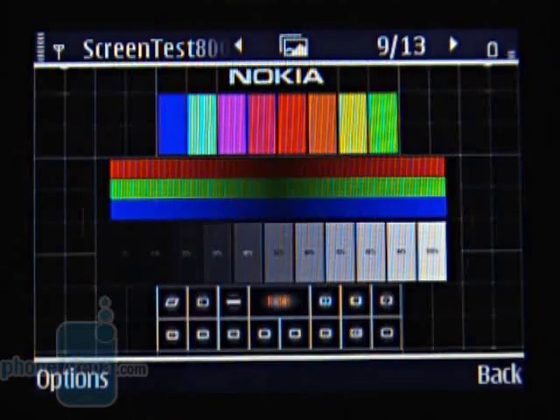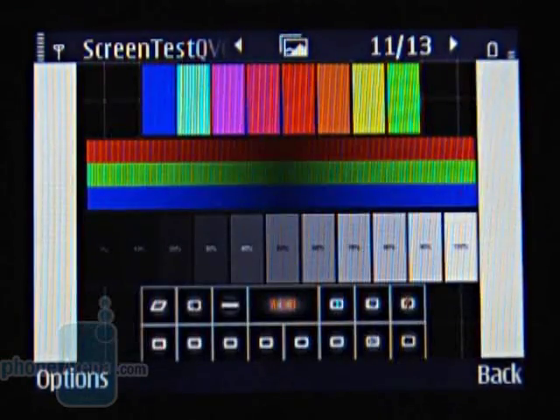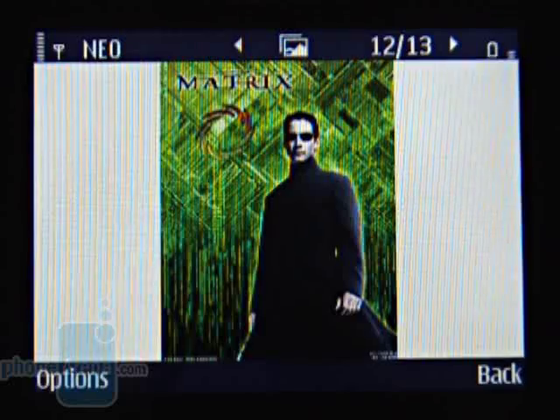The 2.4 inch display with 16 million colours looks good not only indoors, but outdoors too. The colours could become undistinguishable, but the image stays clear enough and allows for reading messages.